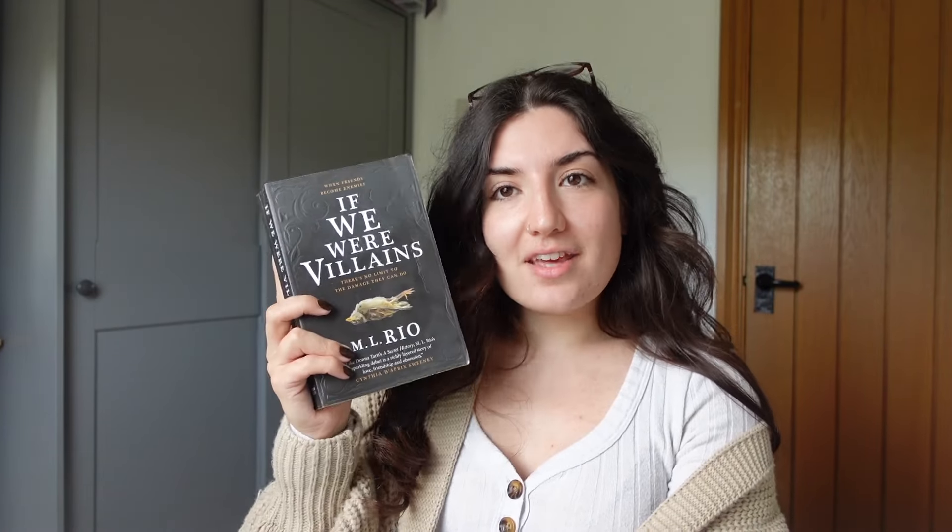My camera died yesterday when I was giving an update and I've read a lot since then. There's only one book in this video — If We Were Villains — so we need to do some midway updates. I'm on page 249 and I'm really liking this so far. I'm not massively a mystery reader but I think I'm becoming one — the dark academia vibe is really working for me. The book starts with Oliver, who we find out is leaving a 10-year prison sentence.